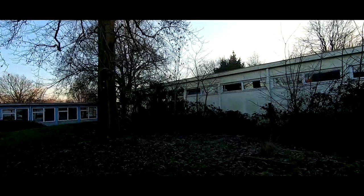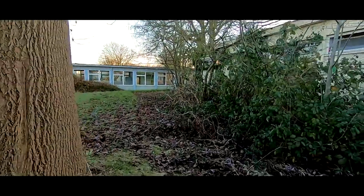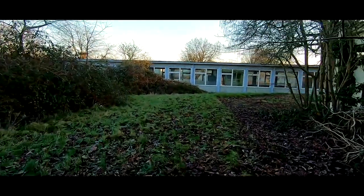Hey guys, if you go exploring, please respect the buildings. If they're closed, they're closed — you cannot get in. That's the way it goes. If they're open, then yeah, why not? But if it's not open, don't break in. Don't do that.